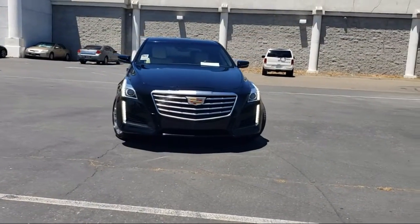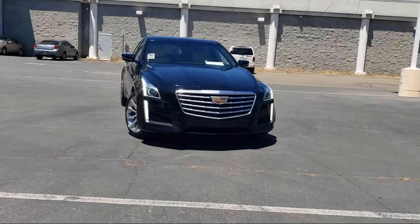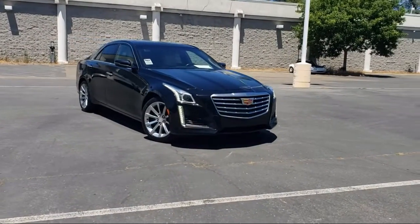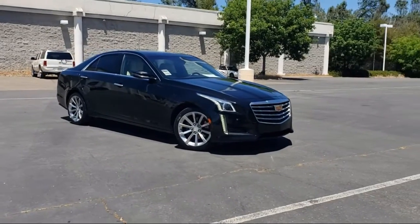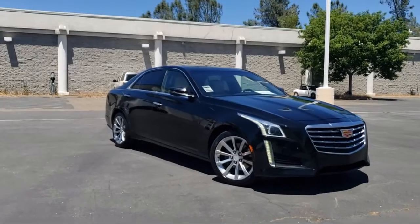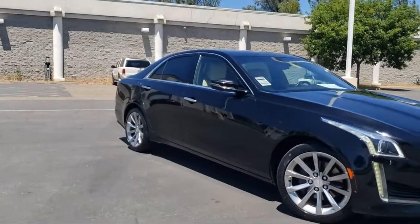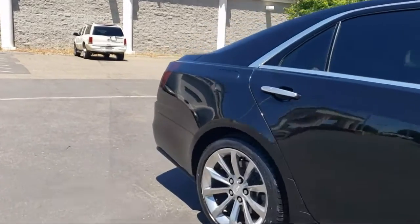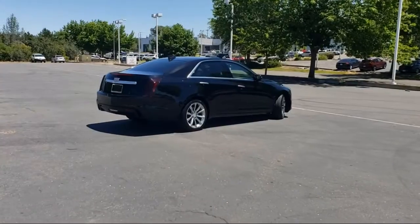Here's another example of a great Folsom Chevy vehicle, and it comes equipped with Navigation, Heated Door Mirrors, Keyless Entry, Following Distance Indicator, Lane Change Alert with Side Blind Zone Alert, Outside Heated Power Adjustable Mirrors, Forward Collision Alert, Lane Keep Assist with Lane Departure Warning, Auto High Beam Headlamp Control.